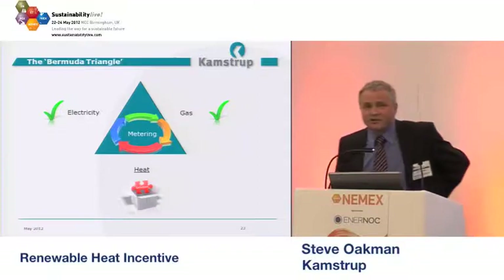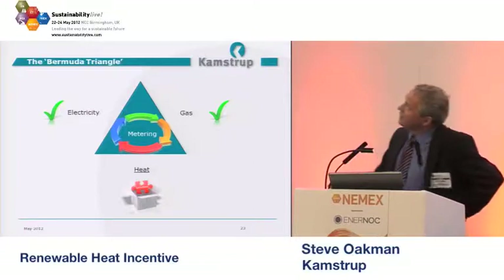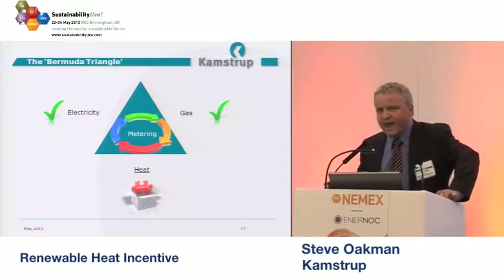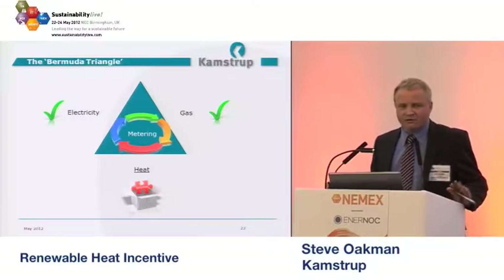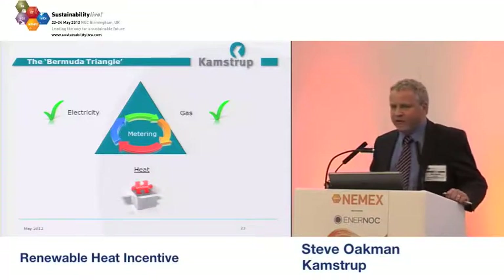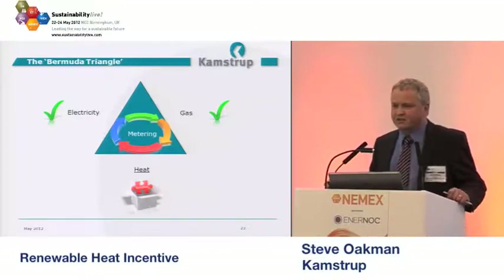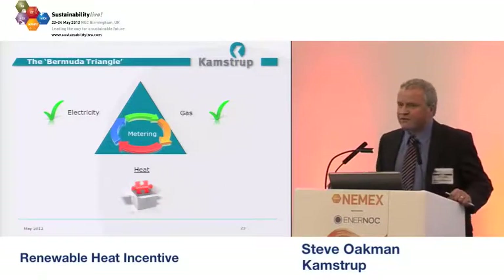If you were here last year at NEMEX, you might remember this diagram — we called it the Bermuda Triangle. Electricity has been metered very well for many years; that's a known technology. Gas has been metered for many years as well. But heat has eluded us — it wasn't really being measured particularly well in the past, and it's an important part of the triangle. That's what we're going to be focusing on today in relation to the RHI.